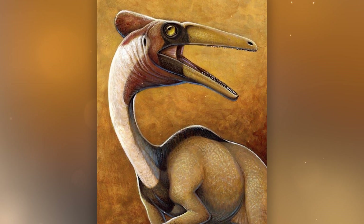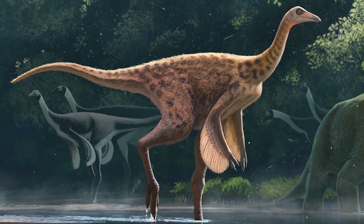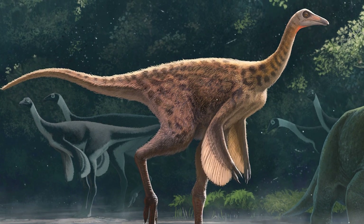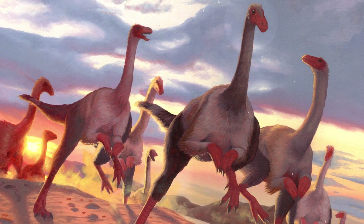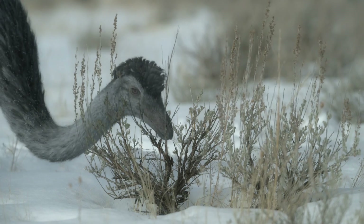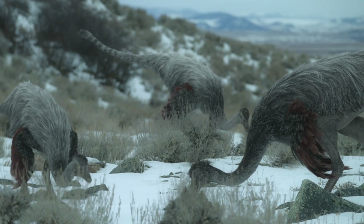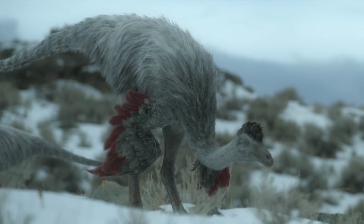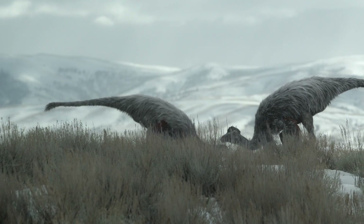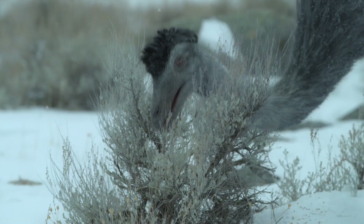Early forms had teeth — for example, Pelicanimimus — but many later forms such as Ornithomimus, Struthiomimus, and Gallimimus were toothless and had a horned beak. The diet was most likely omnivorous or herbivorous, possibly feeding on seeds, fruits, small animals, and insects. The presence of gastroliths (stomach stones) in some species confirms a herbivorous or omnivorous diet.